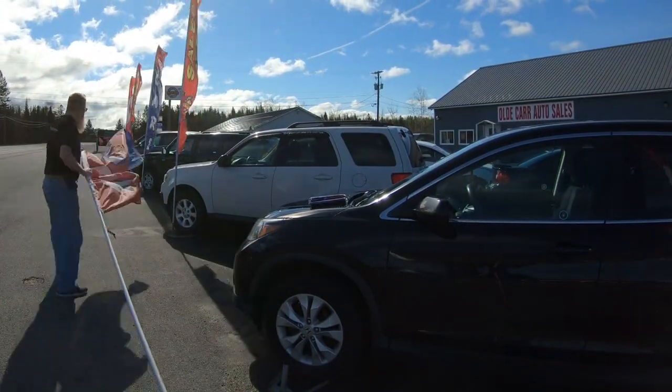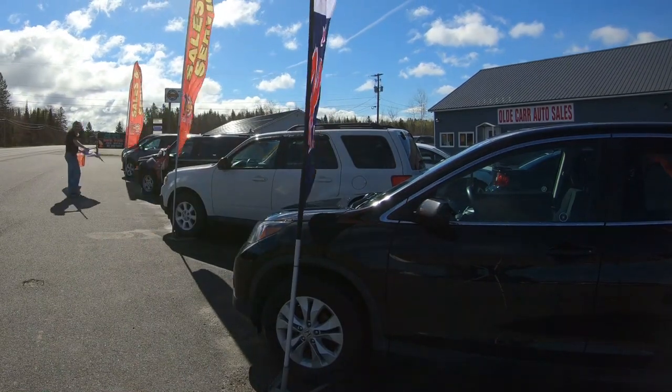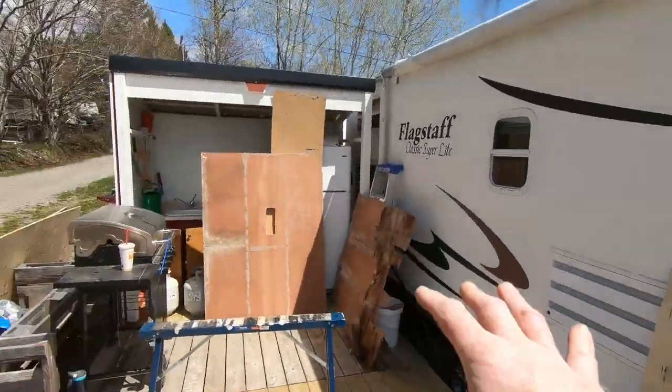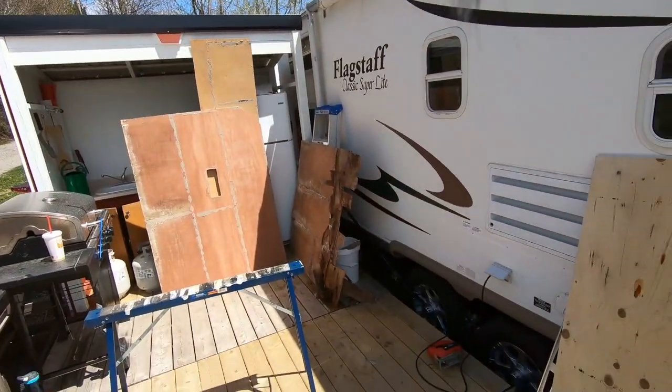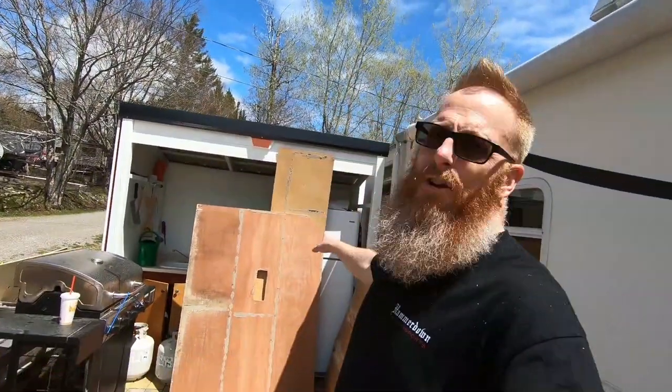Now we're going to head back down to the campground and see if we can't get that floor finished up. We have made it down to the campground and we've been working away at this floor. We've got some new plywood here and we've got the old floor torn up. I kept all the old flooring for the simple fact that it works as a template for cutting out the new floor. The original stuff was just quarter-inch Luan; we're using half-inch. Let me show you what part of the problem was with this floor.